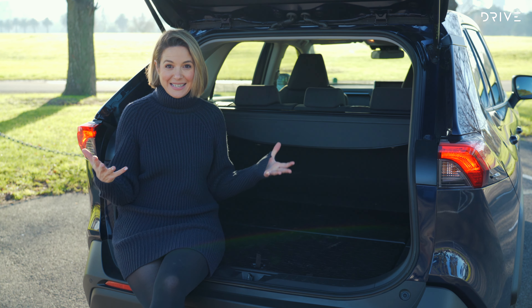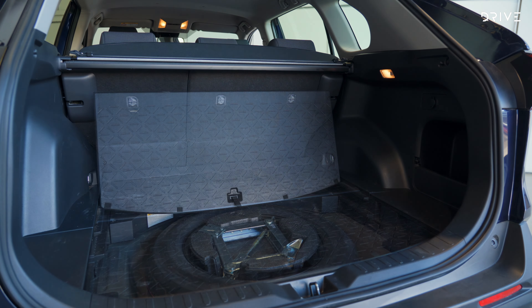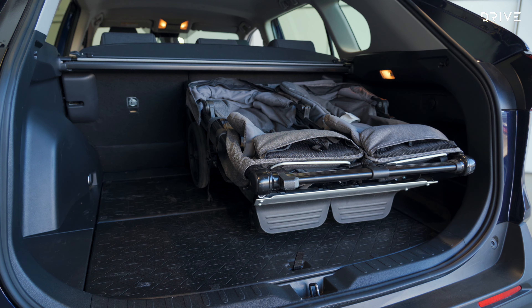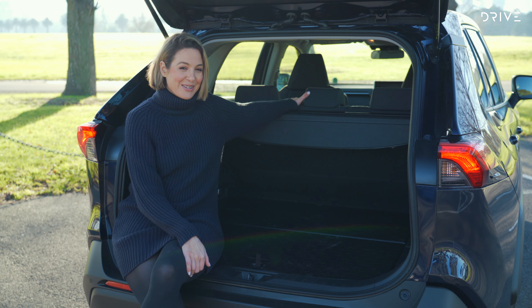The boot is really generous — 580 litres, one of the biggest in its class. The boot floor is really durable. Underneath, there's a space saver spare wheel, and there's also some storage on the side. It's really wide as well. And once you fold these rear seats down, you get 1,690 litres of cargo space.